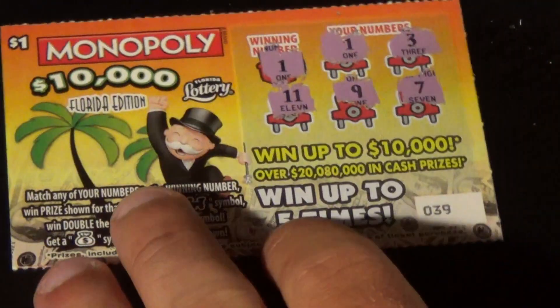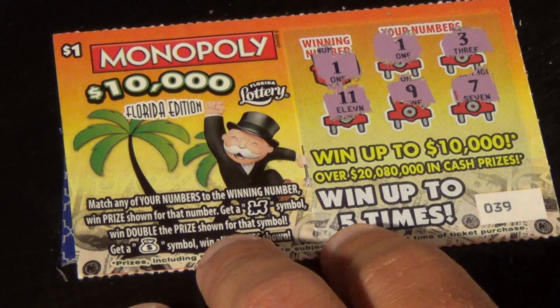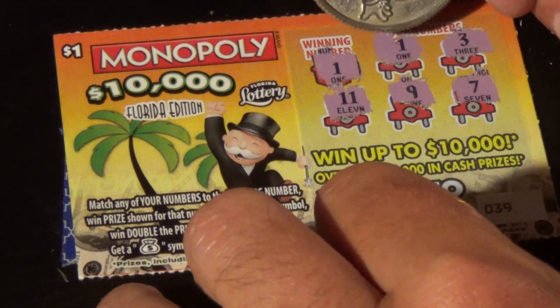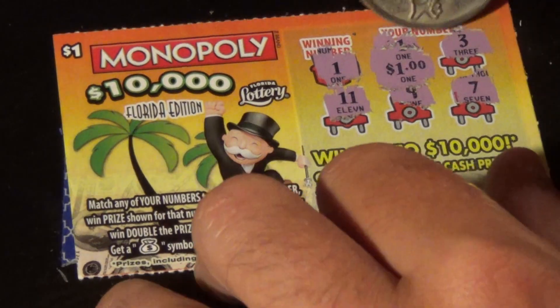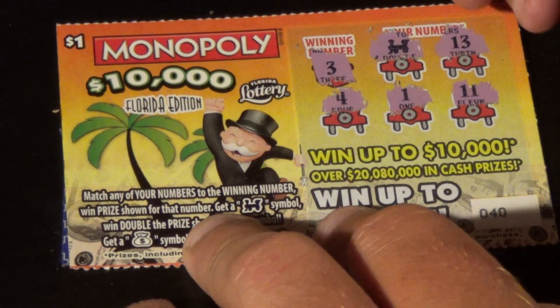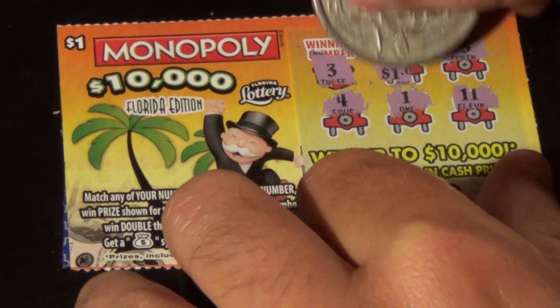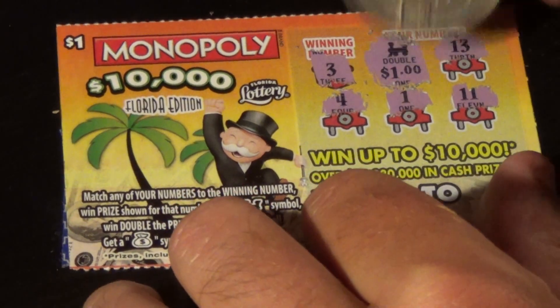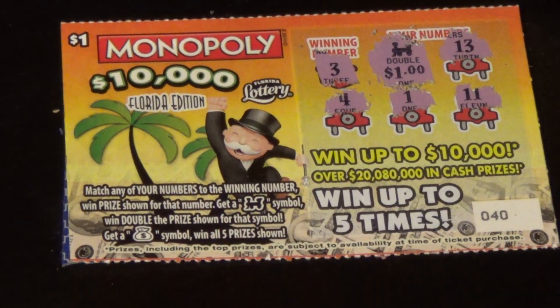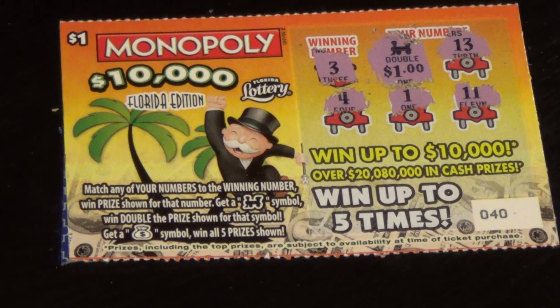We got 2 winners out of that. Starting with ticket 39 — we matched the 1, and it's $1. And on ticket 40, we had the choo-choo train symbol which is double, and it's $1, so that's $2. So $3 back out of $10 spent. I just had to get a win somewhere.